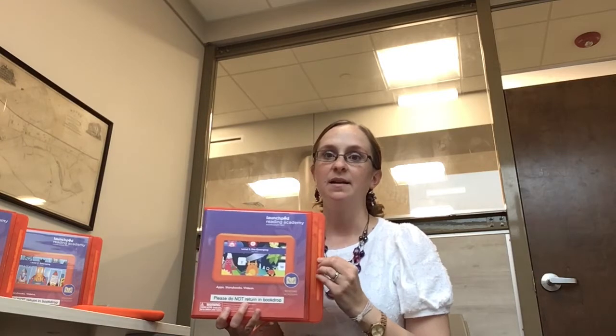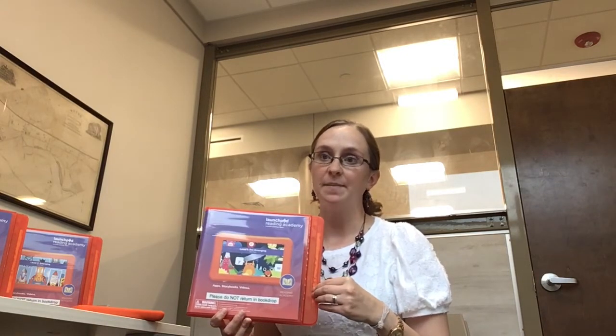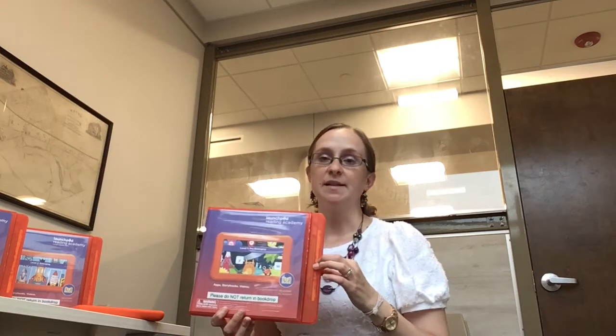You might recognize this bright orange case as our Findaway Launchpad pre-loaded tablets that we've already been circulating for the past few years. We just added a new line of Launchpads to the collection called the Reading Academy, and it's a bit different — these are guided learning tablets divided into a five-level reading system with apps, storybooks, and videos.